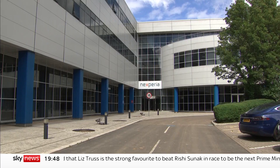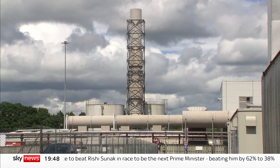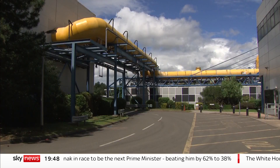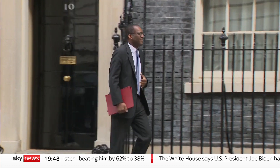And possibly made here in Wales? Made here in Wales. Last year, Newport was taken over by Nexperia, a Netherlands-based company with Chinese owners. Earlier this year, the business secretary said the deal would be reviewed for national security reasons.